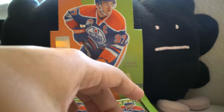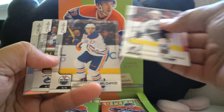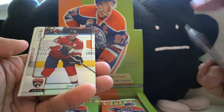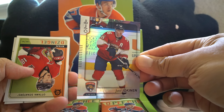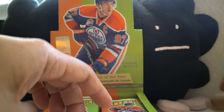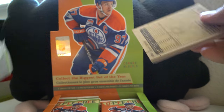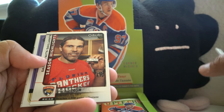Patrick Laine — I just pulled his Young Gun last week in my last retail review, which I'm going to take a little break from for now. And McDavid, so we've got a couple of good guys in the box already. Yokanen, and these rainbow foil cards feel a little bit smoother this year. Here's a retro card. Overall, O-Pee-Chee — the box looks super retro, but the cards feel like a step in the less retro direction.